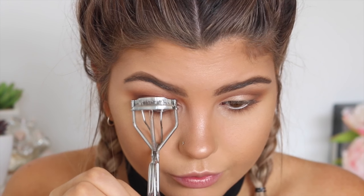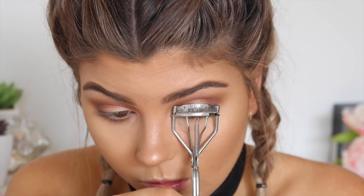For liner, I'm using a Rimmel waterproof Scandaleyes black liner in my waterline. For mascara, I'm going to be using Too Faced Better Than Sex.